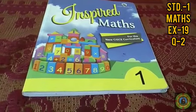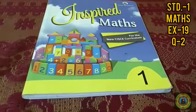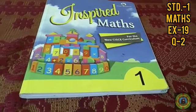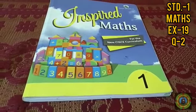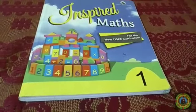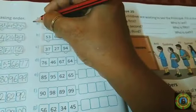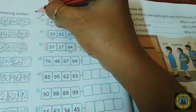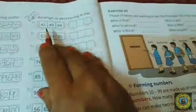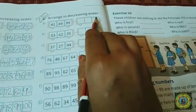Hello children, welcome back to your maths class. In our last class we completed exercise number 19, question number 1, increasing order. Today we will do exercise number 19, question number 2, decreasing order. Write today's date and CW, question number 2: arrange in decreasing order.